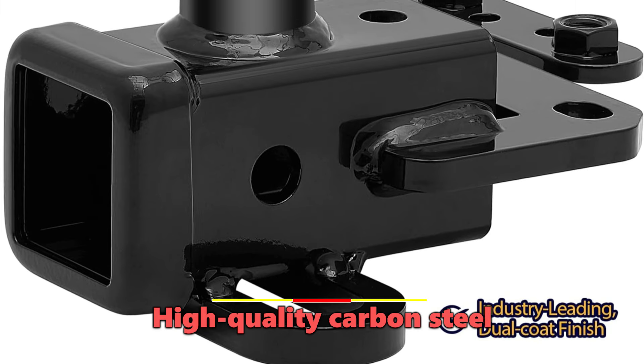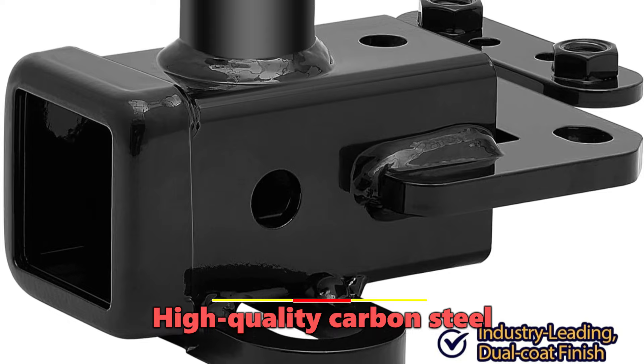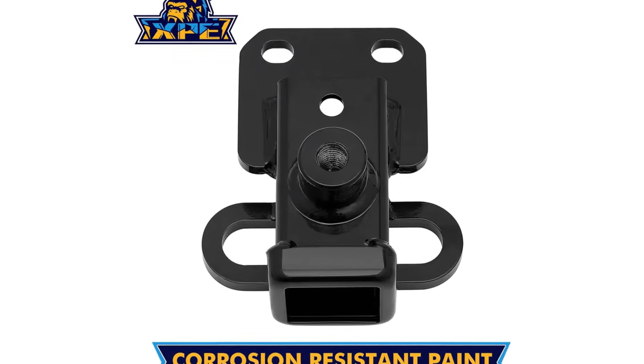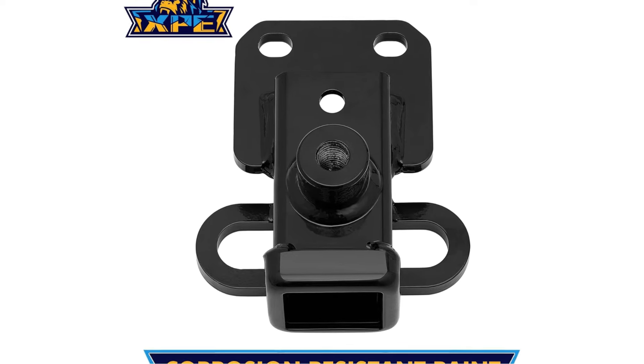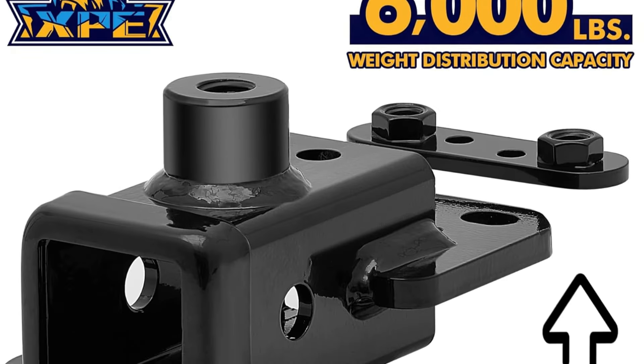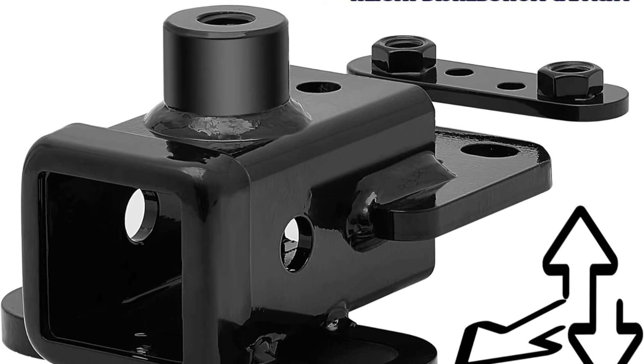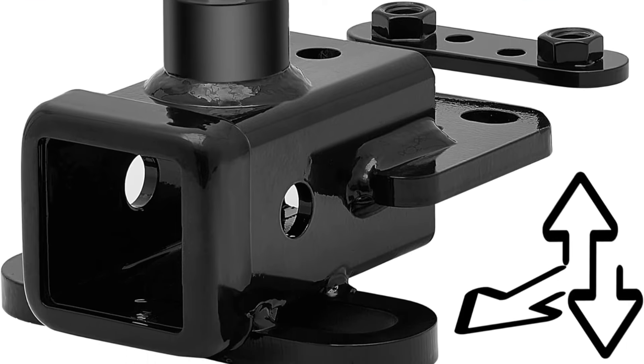Constructed from high-quality carbon steel, the XBE Trailer Hitch is built to last, with a surface that has been shot-blasted and specially painted to provide exceptional corrosion resistance and anti-rust protection. This attention to detail ensures the hitch maintains its sleek, durable appearance for years to come, even in the face of harsh environmental conditions.